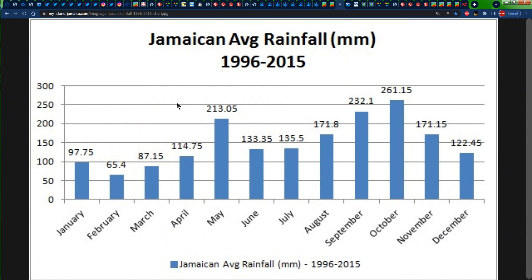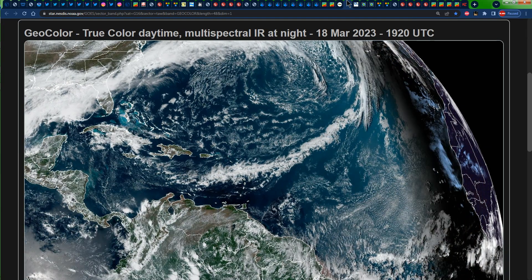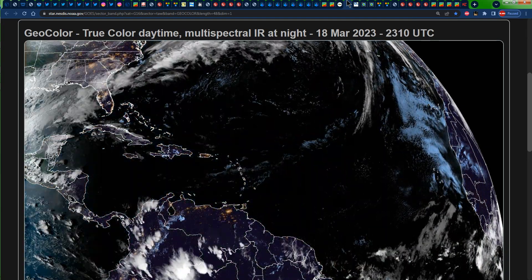We're actually grateful that we've been receiving all of this rainfall in the month of March thus far, especially considering that it's still winter, which is usually one of the driest times in Jamaica. We usually receive up to 87.15 millimeters of rainfall, and we've been receiving some amount surpassing that across portions of the island, considering that March is one of the driest months of the year. So we are indeed grateful for that. That's it for the forecast across Jamaica.